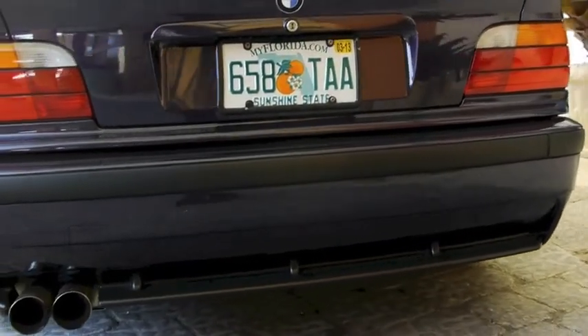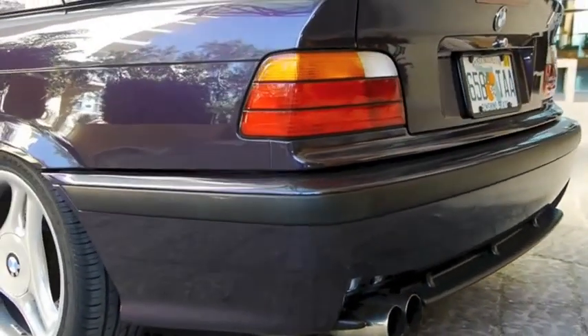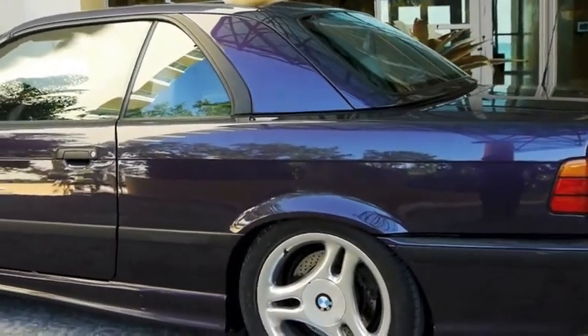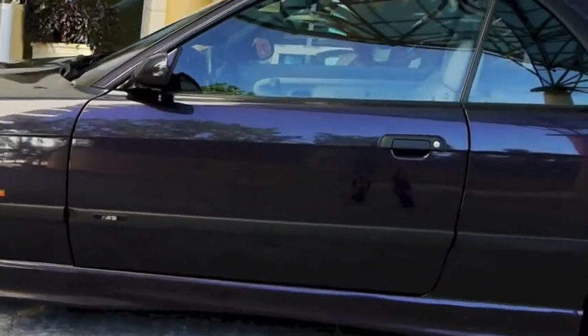Let's have a look at the hard top off, and the soft top going up and down, let's go for a road test, generally have a look at the car. I'll talk more when we're inside.